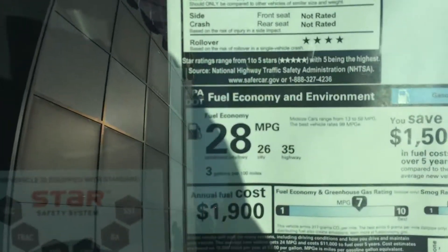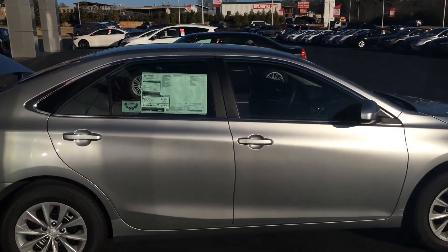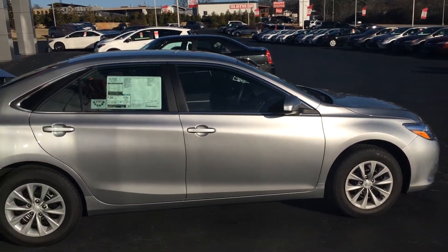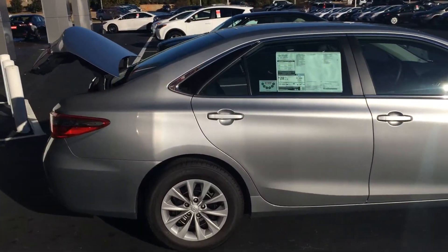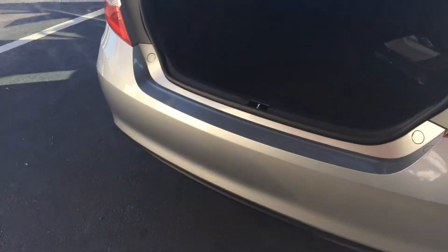You have a whopping 35 miles per gallon highway. And as far as safety goes, you have 10 airbags standard. There's a standard Star Safety System, which covers all your braking systems. Low tire pressure warning, a whiplash-lessening headrest, and plenty of other safety features as well.